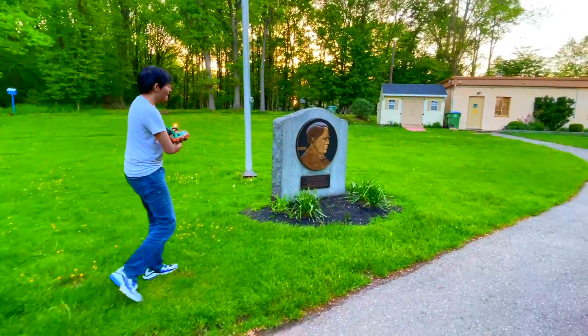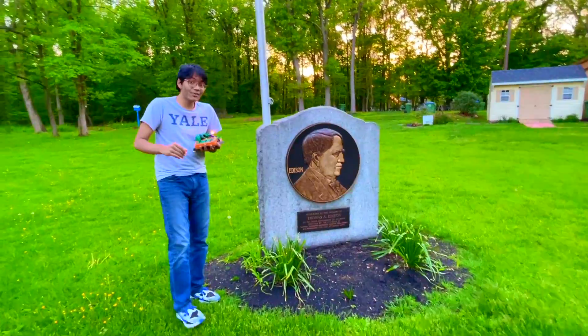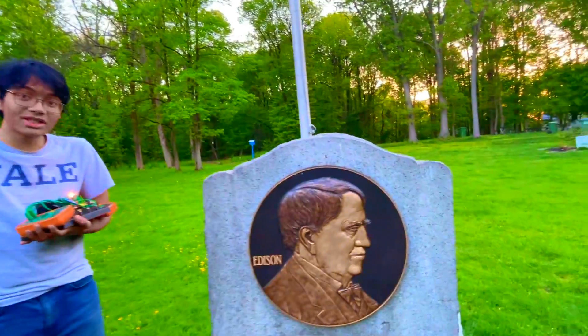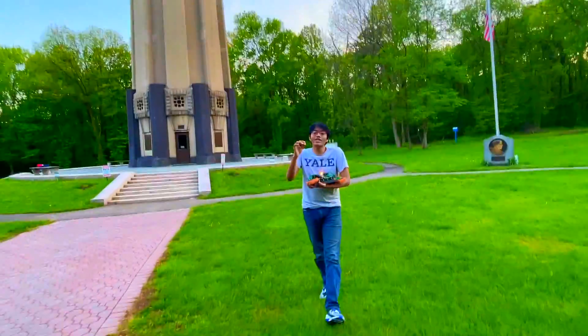What Edison did is he found not 99 ways to fail, but 99 ways that did not work. He tried many resistors, he tried doubling up resistors, he tried coiling filaments in various ways. Edison also discovered DC current.